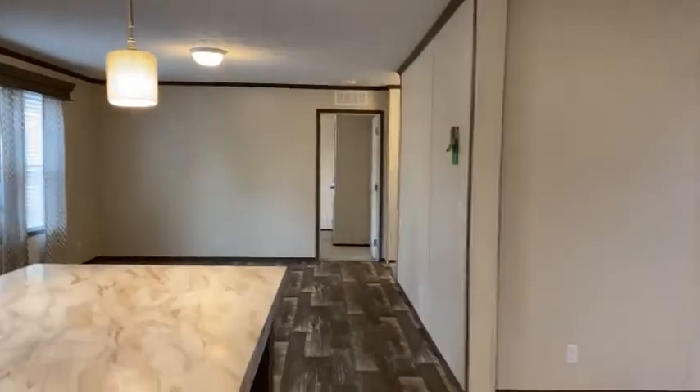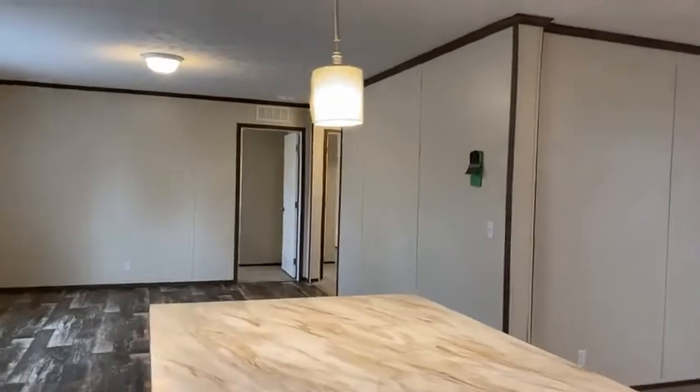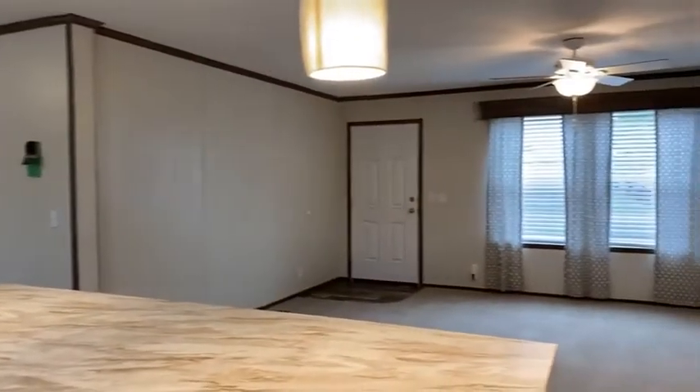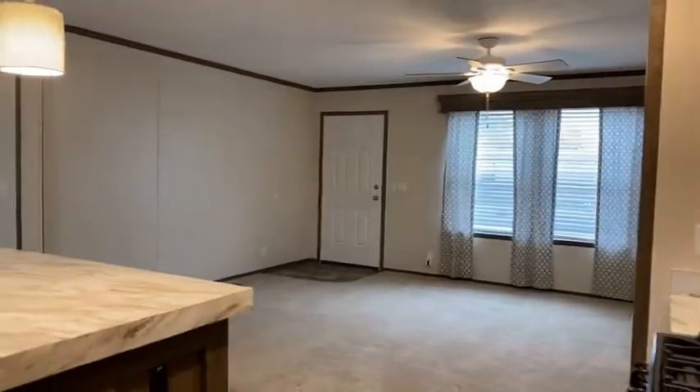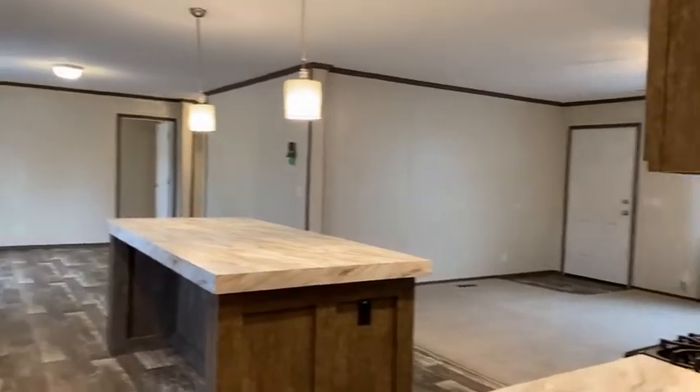These homes are split floor plan. On the end where you're looking at right now, these are the two extra bedrooms and there's a bathroom there. And then this is the living room. I'm going to back up so you guys can see how open this model home is.